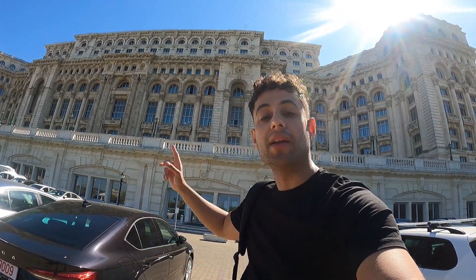This gigantic building behind me is the world's second largest administrative building, losing only to the Pentagon in the USA. This is Romania's Parliament House.